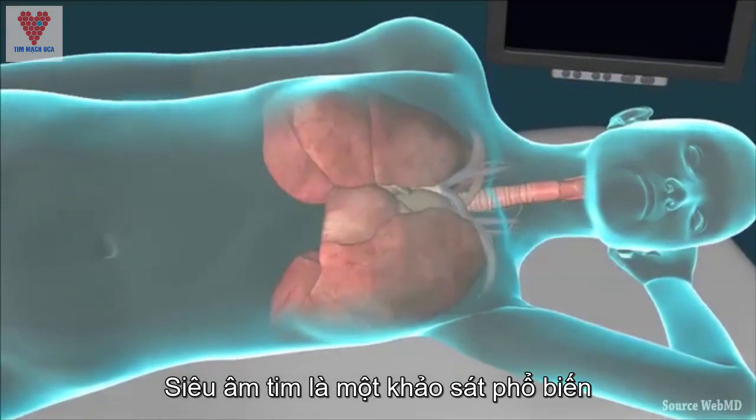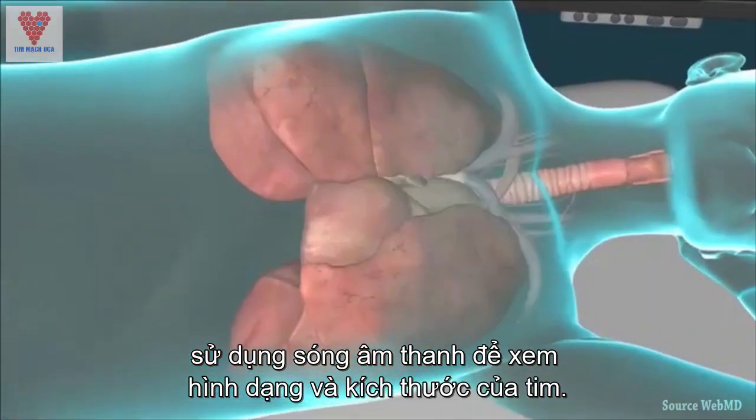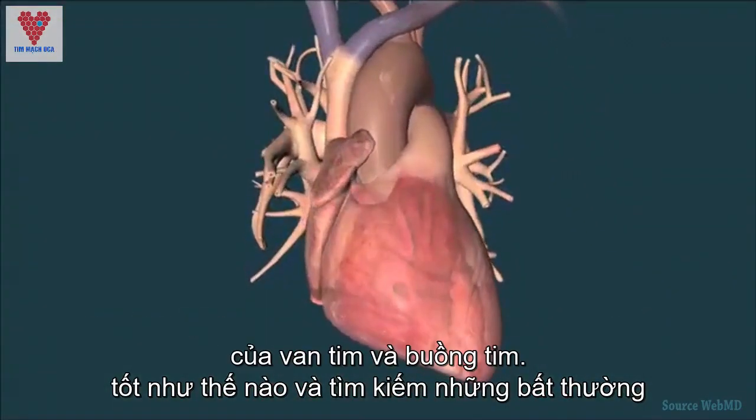An echocardiogram is a common test using sound waves to map out the shape and size of your heart, allowing your doctor to see how well your heart pumps blood and look for abnormalities of the heart valves and chambers.